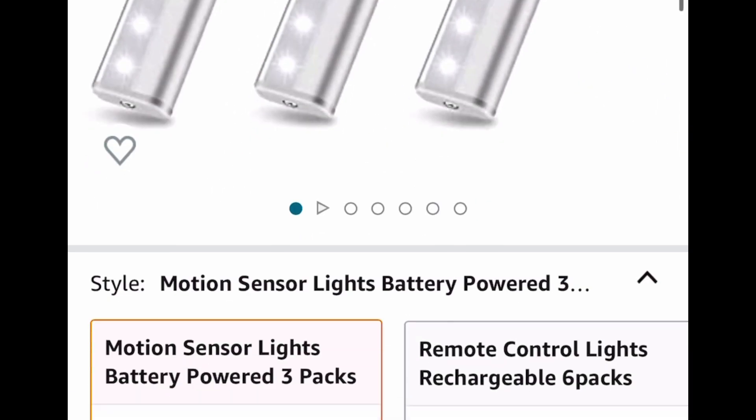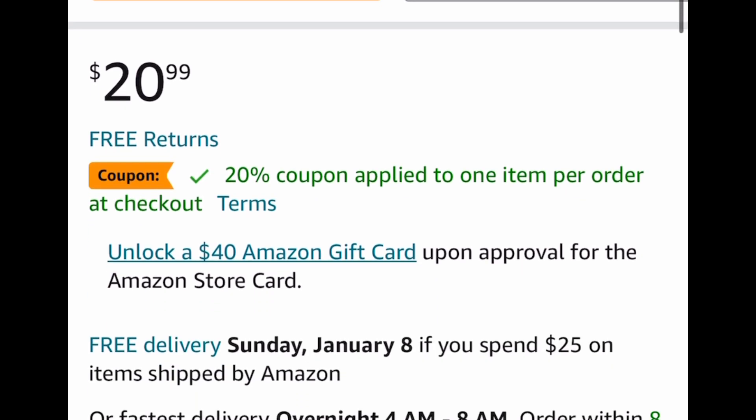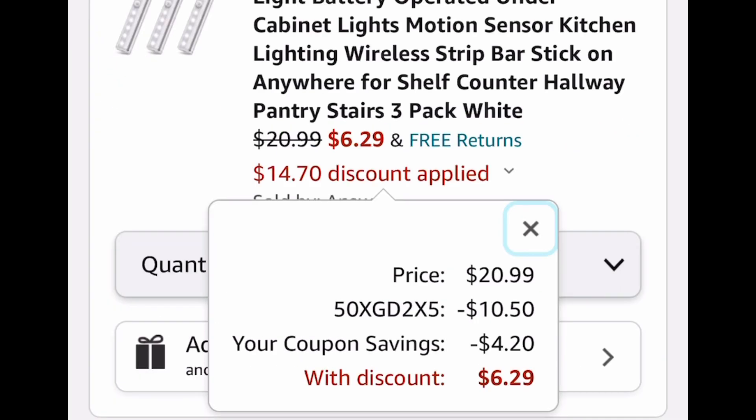This is listed for $20.99. We're going to clip that 20% coupon and put in the code, and drop it down to $6.29. That's the lowest I've ever seen these, so be sure to run and let me know if you score.